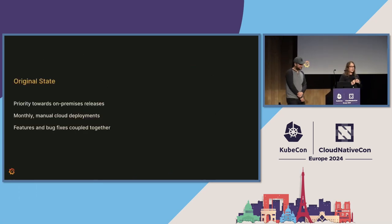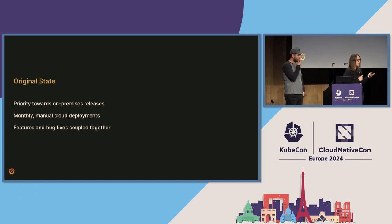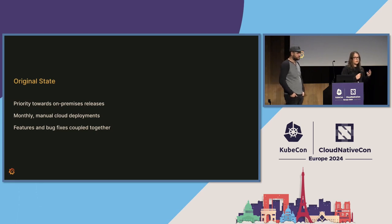Let's look back at where we were at the beginning of that incident. At the time, we had our priority towards on-prem releases. So we were building our on-prem releases and then shipping those manually to cloud. Those manual shipments to cloud were pretty tedious, so we only did those monthly. And since we only did those monthly and had 100-plus engineers working on that software, those were pretty large changes that included features and bug fixes. So when we had a problem, we had to roll back the new features along with all the bug fixes that had been shipped.